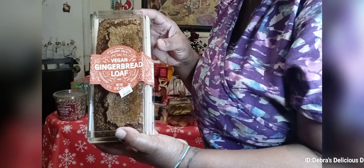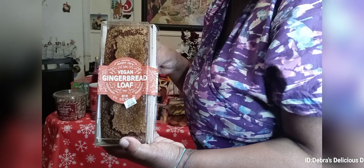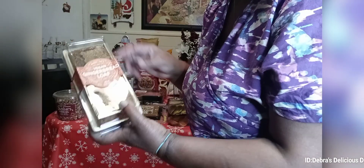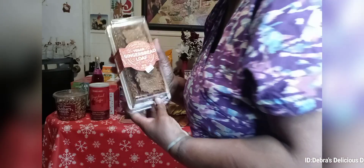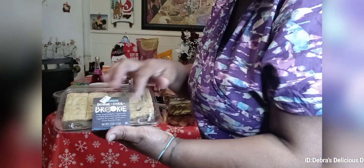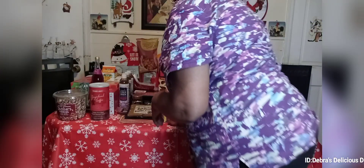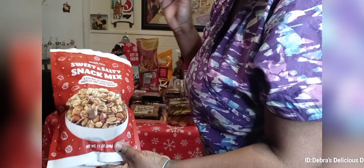Then we have the vegan gingerbread loaf — anything with pumpkin for fall and gingerbread for fall and Christmas, I have to have it. This was I think $3.99. Then this is the brookies — brownie and cookies combined. One of my sons likes this so I always try to get it if I run across it.